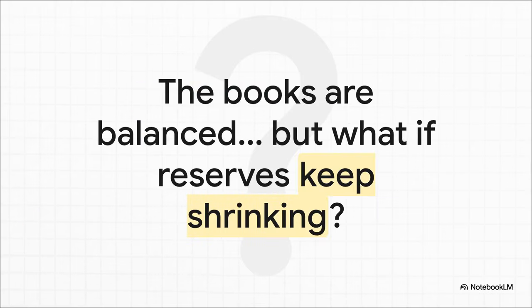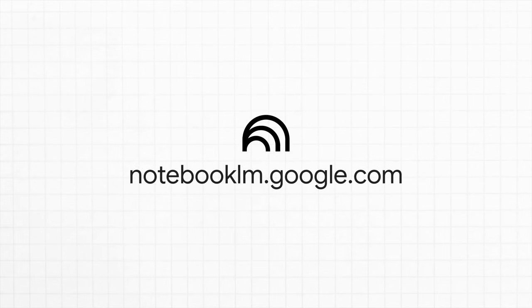And that leads us to the really critical question: balancing the books one time by using your savings? That's fine. But what happens to a country's economy, to its currency, to its standing in the world, if it has to do this year after year, just watching that emergency fund slowly drain away? That right there is the real story behind the balance of payments.